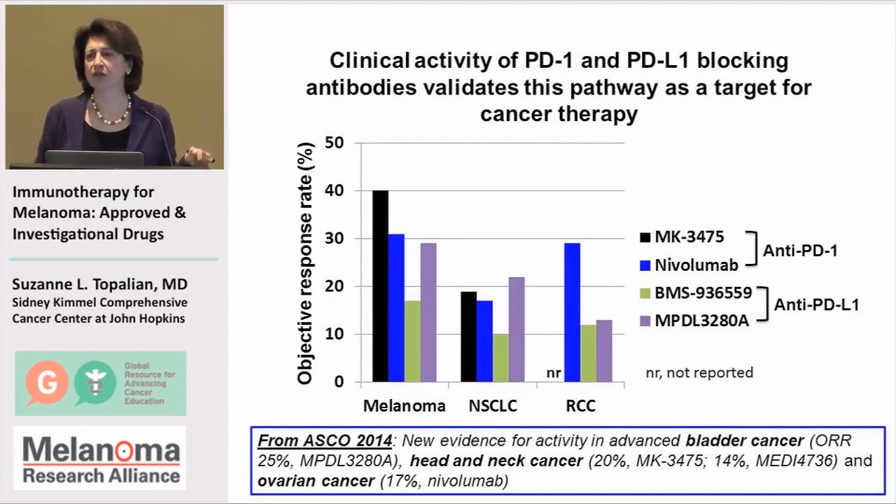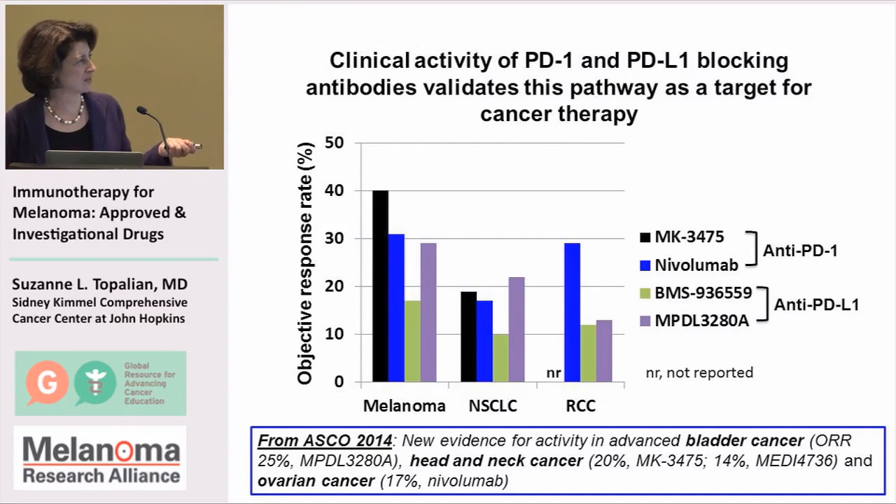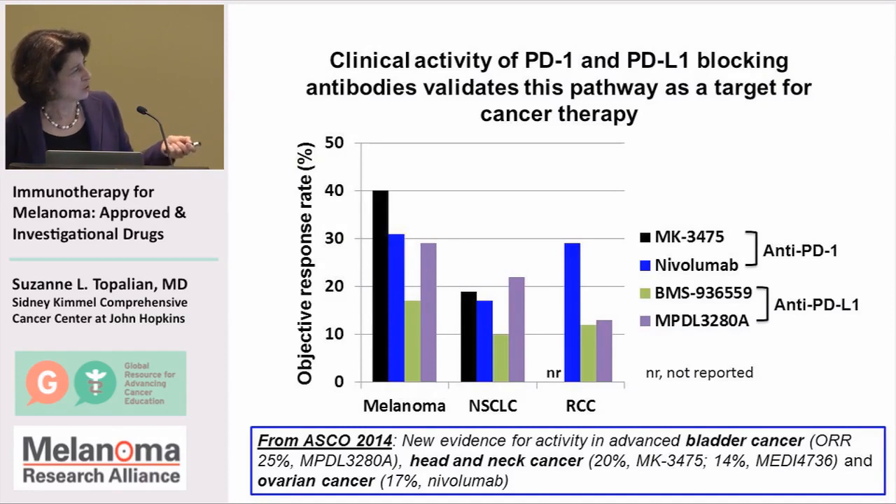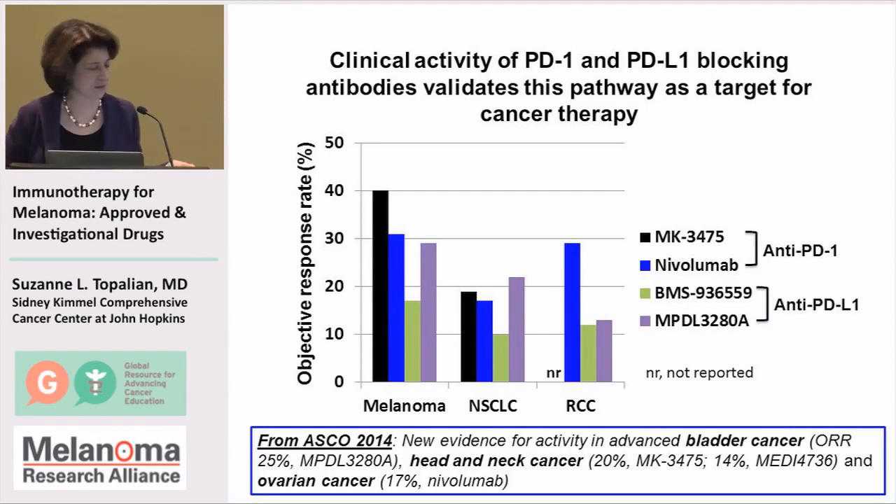The good news is that all of these drugs have clinical activity. These four drugs have been in the clinic the longest and we have the most experience with them, and you can see that all four are inducing a pretty significant percentage of tumor regressions in melanoma, as well as lung cancer and kidney cancer.